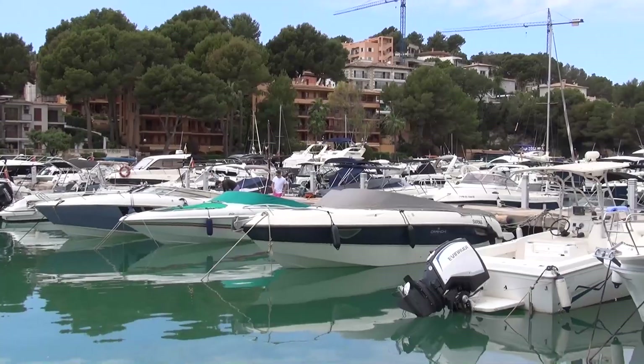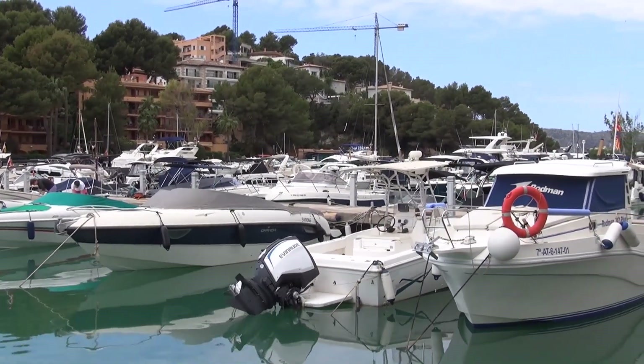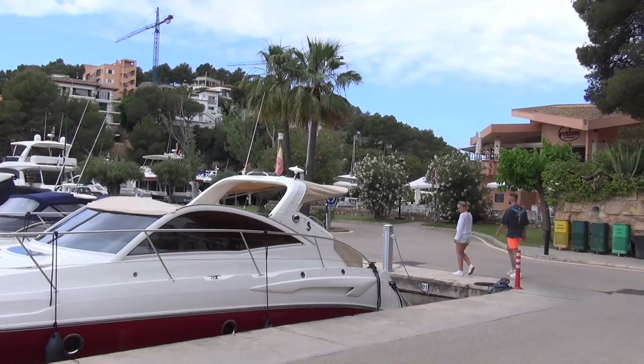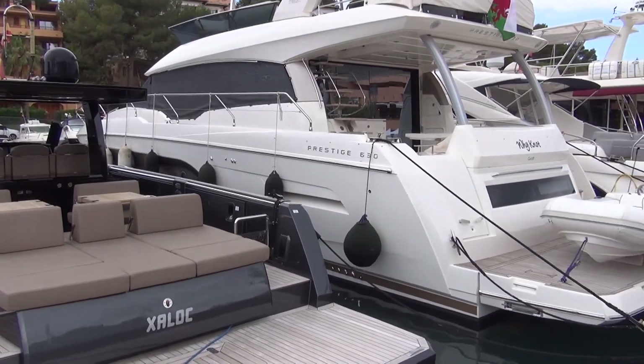If you're wealthy enough to own something larger than that, you have to go to Port Andreano just along the coast to the east, which can handle yachts of up to 60 meters in length.